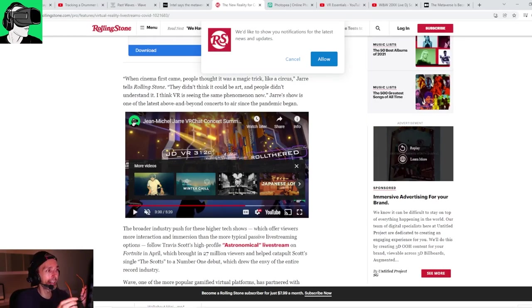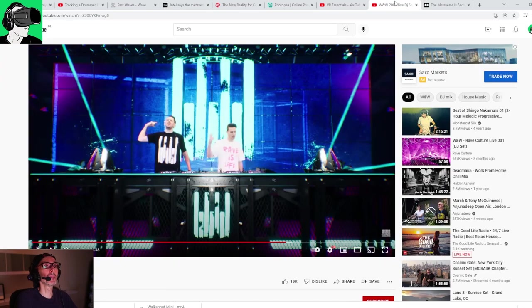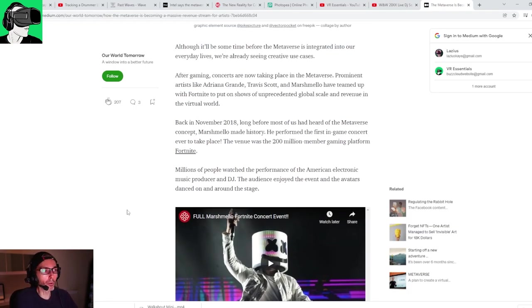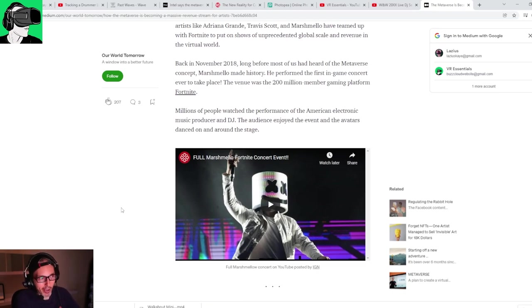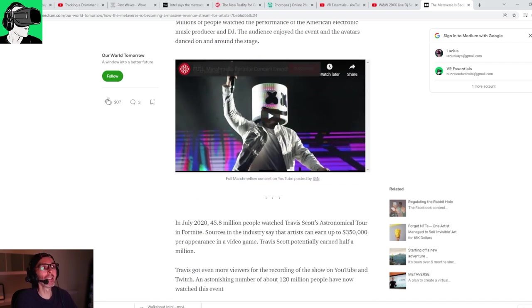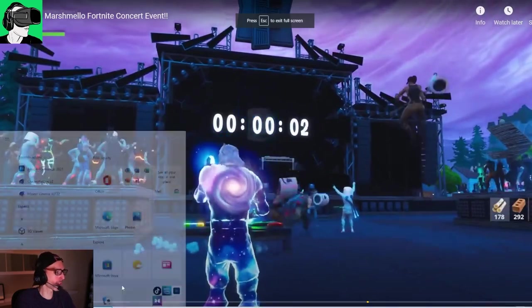Because of COVID-19, it's been extremely popular to do these kinds of shows using a metaverse platform. Marshmallow decided to use Fortnite because there are hundreds of thousands of gamers in there. In fact, there were more than 200 million members on the Fortnite gaming platform who apparently attended the Marshmallow concert. Here are some clips of the actual concert.